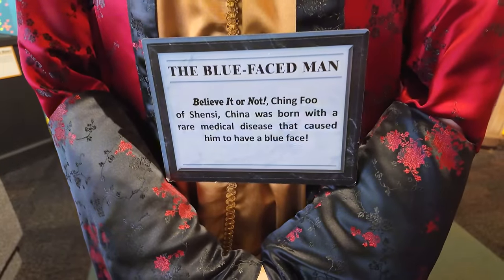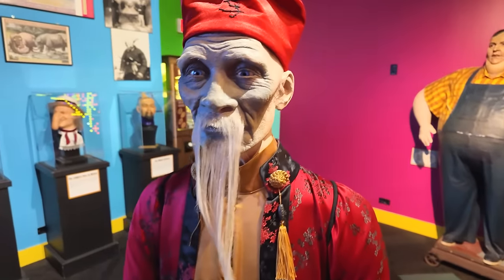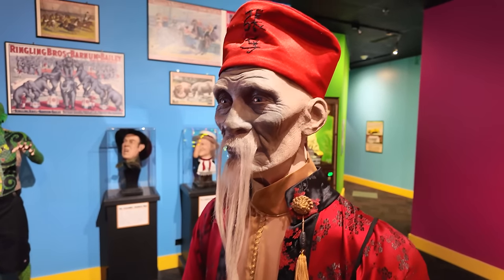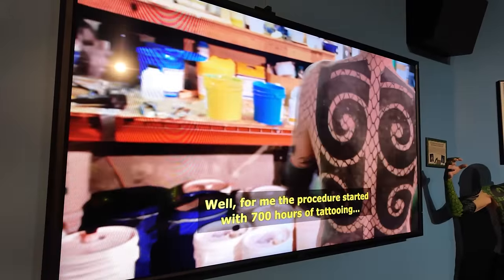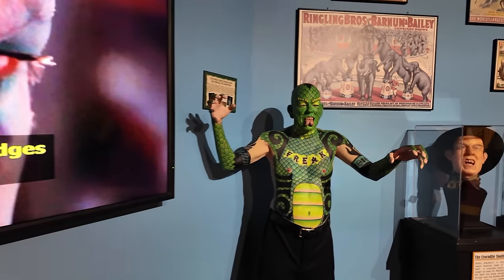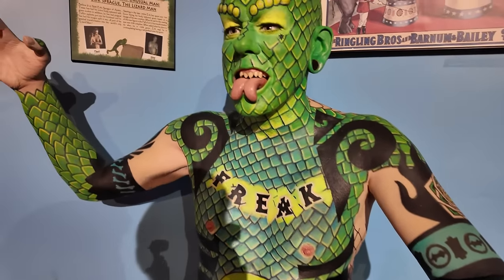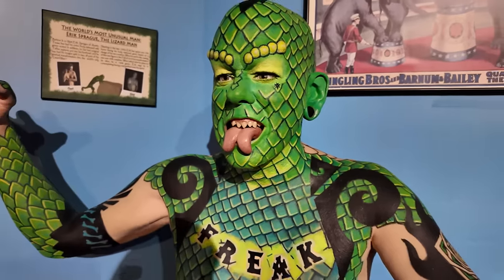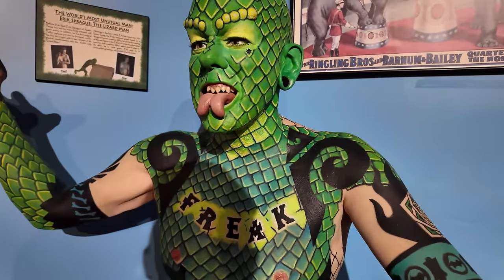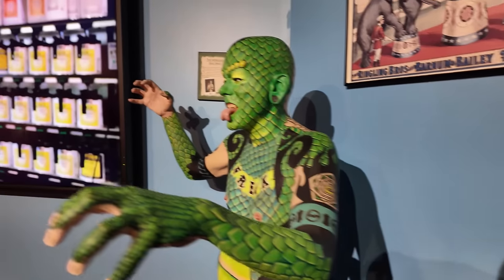Over here, the blue-faced man, Ching Fu of Shenzhen, China — born with a rare medical disease that caused him to have a blue face. It's a very light, powder blue. Over here we have the lizard man — kind of a modern-day, self-made oddity. He did all of this to his own body: tattooed himself, had his tongue split, his teeth sharpened, and sub-dermal implants where they put little things underneath your skin to give you raised bumps. He does circus sideshow type performances.